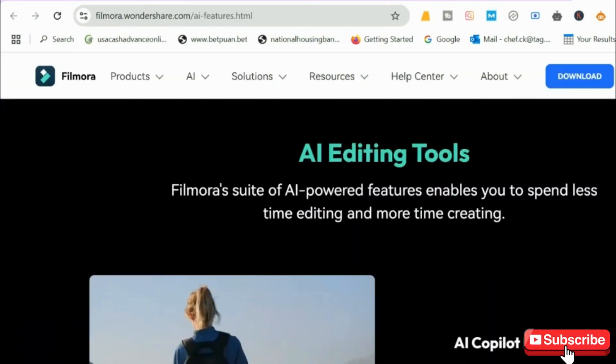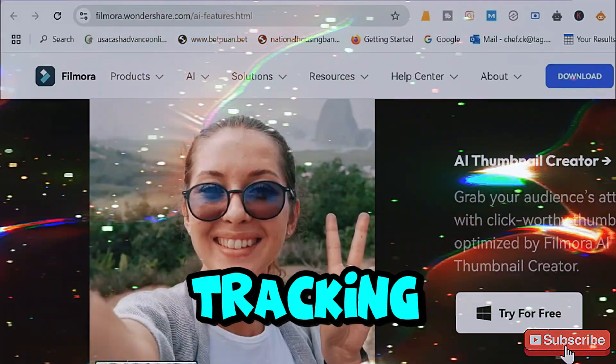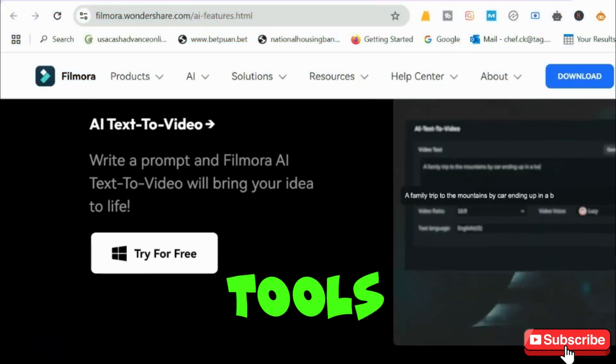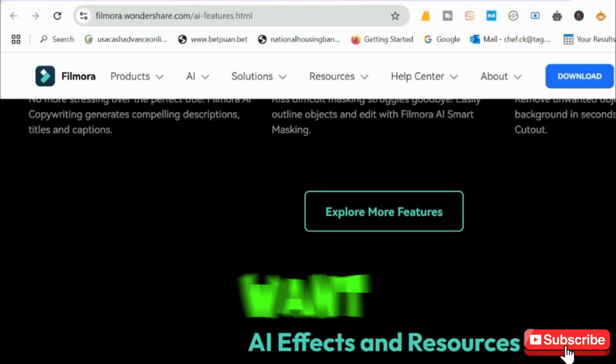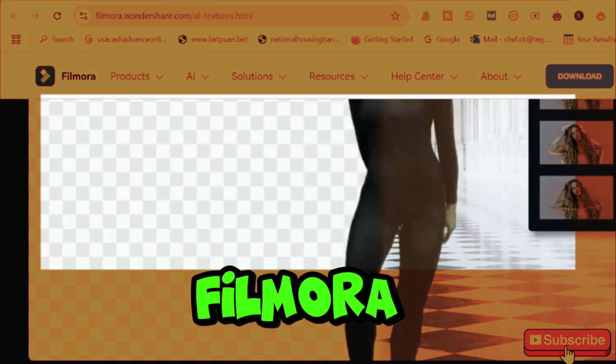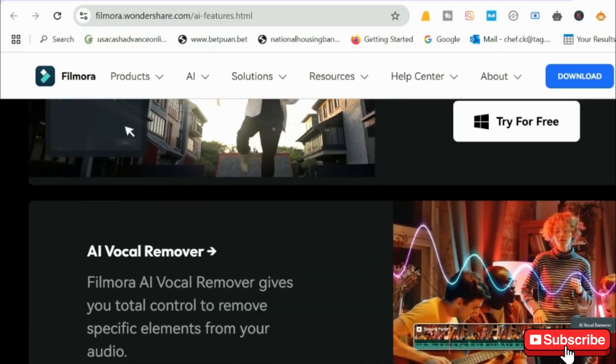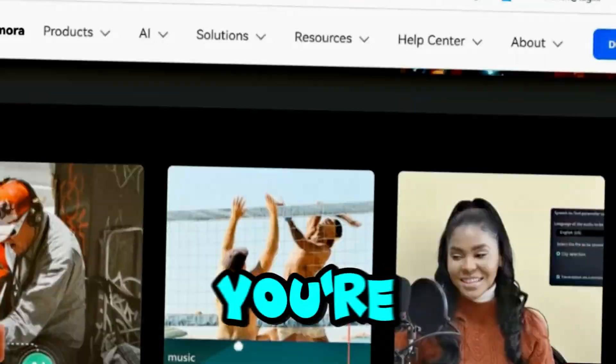Next, we have Filmora, a professional video editing software with AI motion tracking, automated effects, and powerful tools for YouTubers and social media creators. If you want more control over your edits but still want AI assistance, Filmora is a solid choice. Just keep in mind it requires a good computer, and there's a learning curve if you're new to video editing.